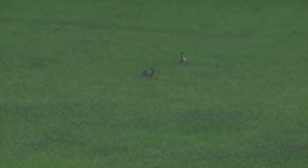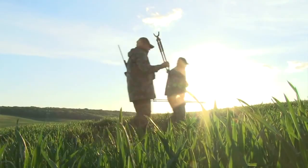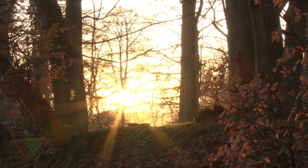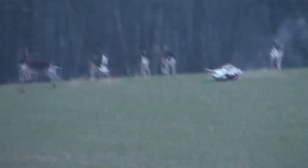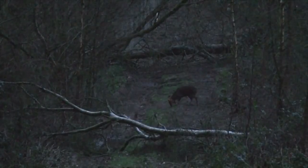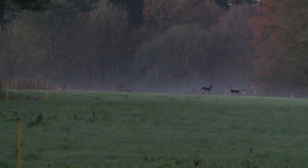Every year the local deer population has to be moderated in order to keep the local ecosystem balanced. This is an important job in rural life as it keeps numbers manageable, herds healthy and the countryside balanced. The game taken during the annual cull is always returned to the food chain and the meat passed into the local butcher. Each animal is taken ethically and the hunting is always sustainable so that the herds stay healthy for generations to come.